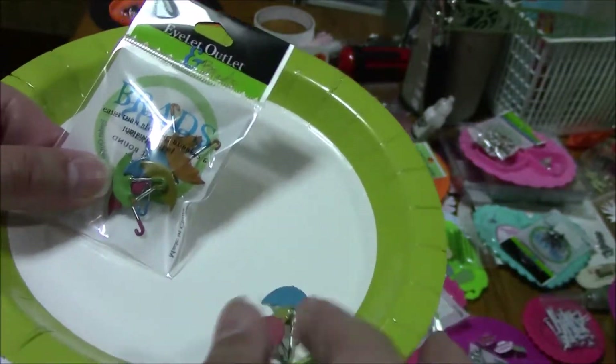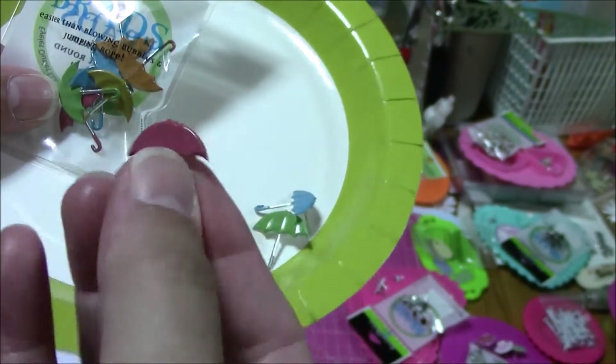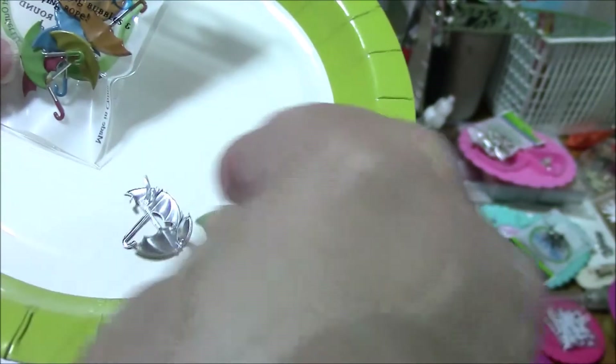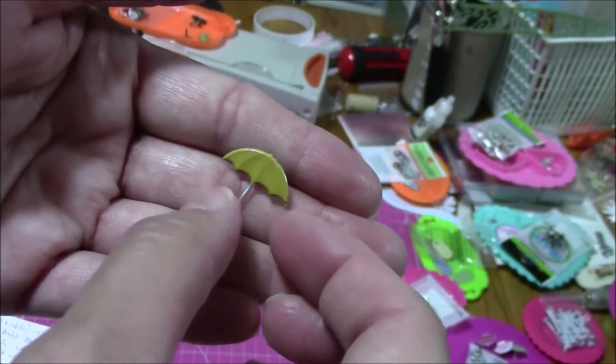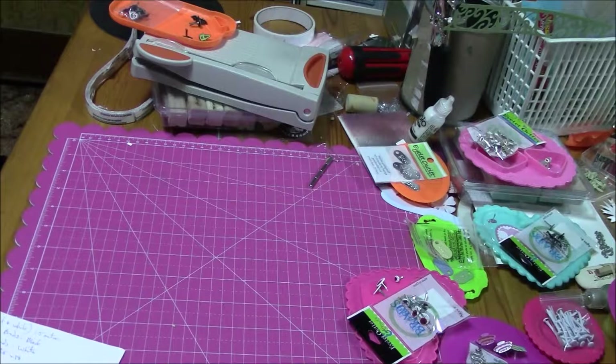These are umbrella brads. I love little umbrellas. There's four colors: pink, blue, green, and kind of a mustard color. They are about half an inch wide, half an inch high. So very cute. That was a package of 12 for $1.39. Keep in mind prices change.